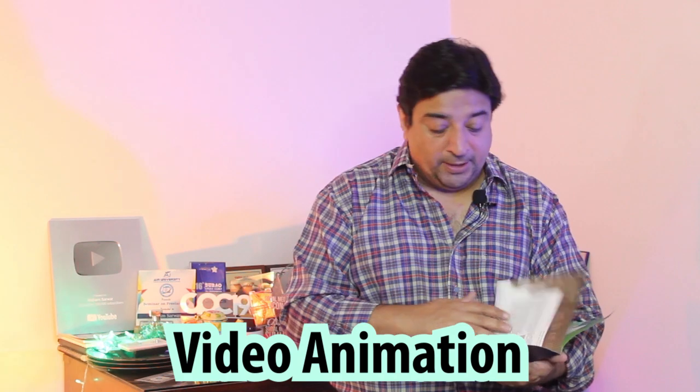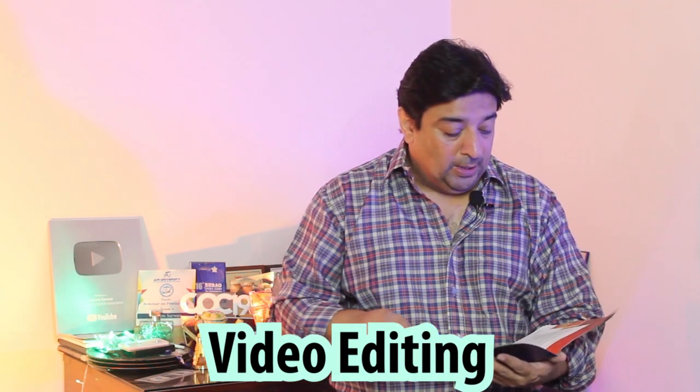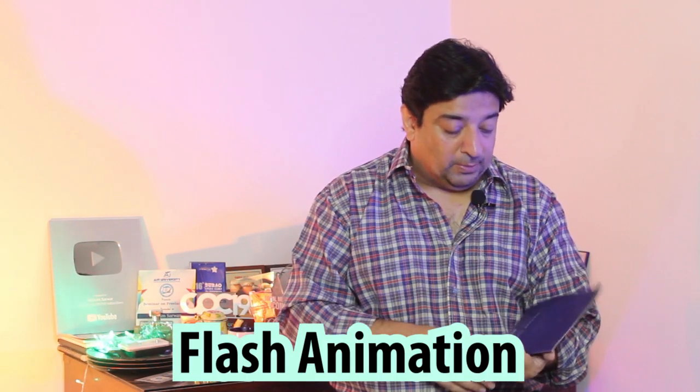If you look at this brochure, I started my freelancing career as a CAD/CAM engineer — which may surprise many of you who know me as a graphic designer doing graphic designing, video animation, and video editing. I've told you about my Flash work on my main channel, but very few know about my starting point.